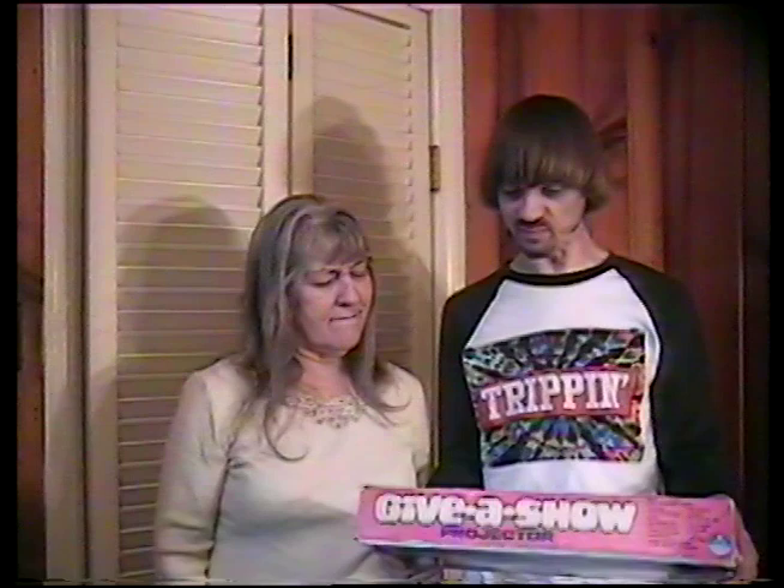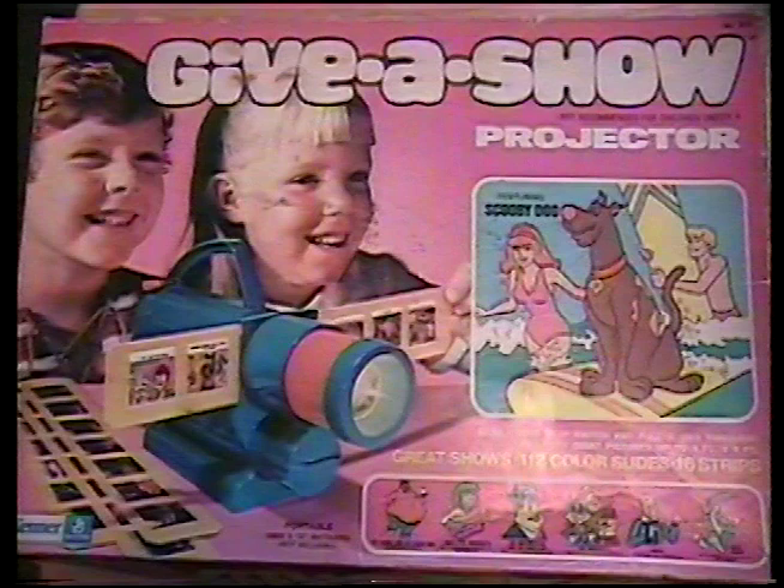Hi, Mom. What do you got to show me today? Hi, Paul. I got the Give a Show Projector. Wow, the Give a Show Projector. I remember playing with this a lot, Mom. You did — you liked that. You got that from your Aunt Doreen.